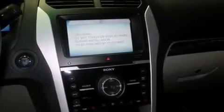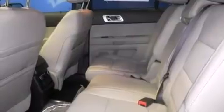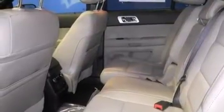Air conditioning with automatic climate control, a rear spoiler, and heated seats can warm you up in seconds, keeping you and your passengers comfortable the whole trip.